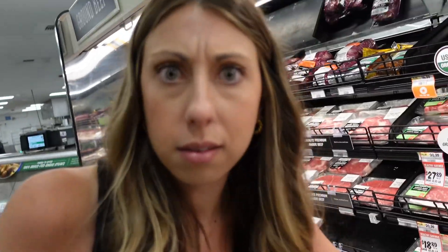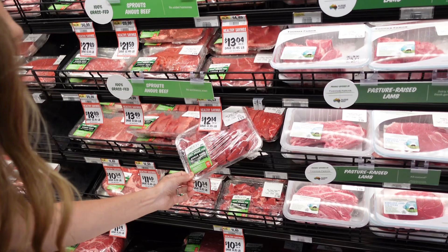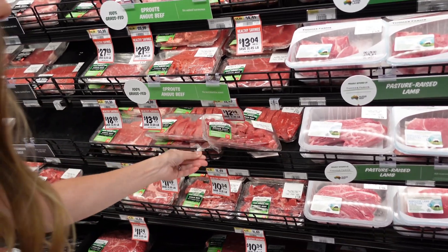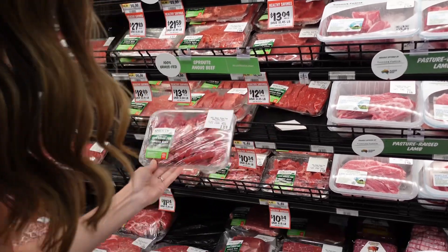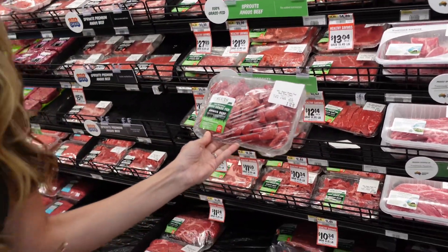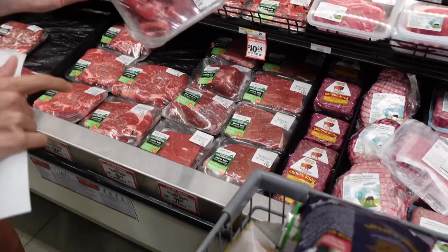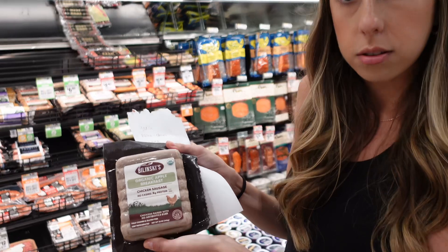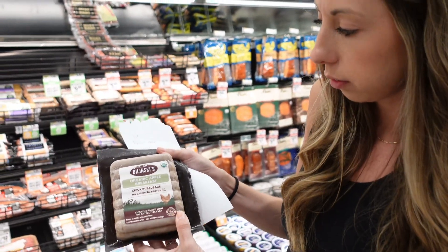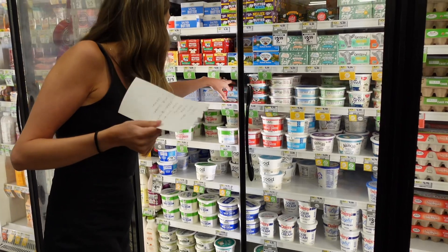This is grass-fed — this is good, they have a lot of grass-fed stuff. That's beef stew meat, $12 — that's good, let's do that, though it might leak. I like these chicken sausages, they're cleaner. I'll do this Organic Valley one.